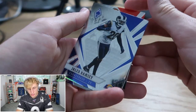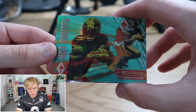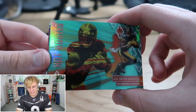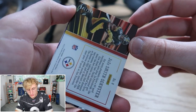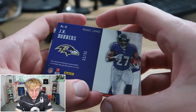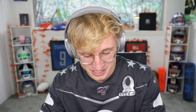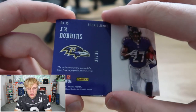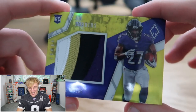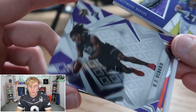Got AJ Green, Jalen Ramsey. What is this? It's a Hot Routes JuJu Smith but this one looks nasty — it's got like teal in it. The thick thing wasn't a scam this time — this JuJu is 41 of 175, that is a really cool card. And this next card is an actual Dobbins — a Rookie Jumbo 33 of 35. Jameson is obsessed with JK Dobbins, I'm gonna go show him this card.